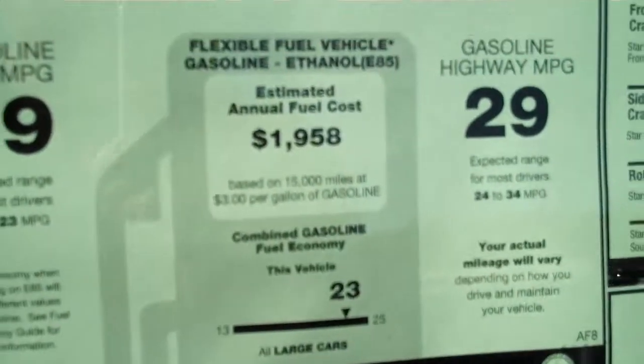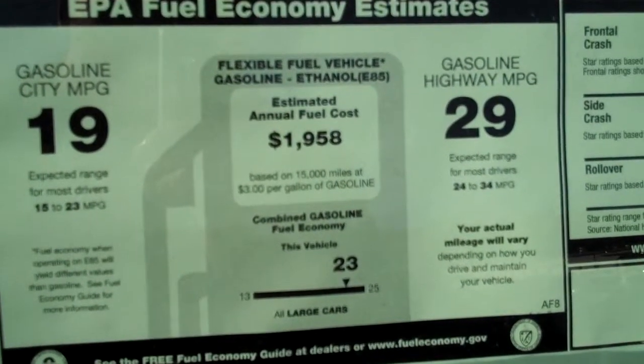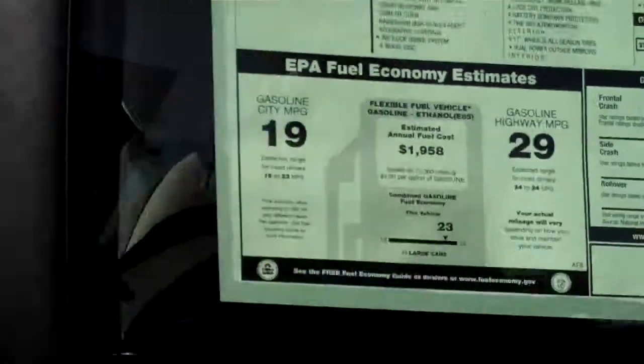First of all, I wanted to show you this awesome gas mileage. Check that out — 19 in the city, 29 on the highway. Tough to beat it in a full-size sedan like the Chevy Impala.